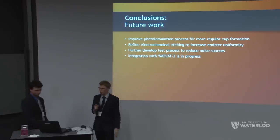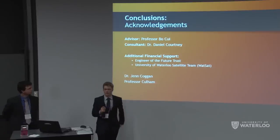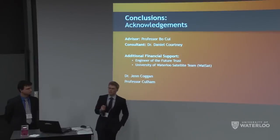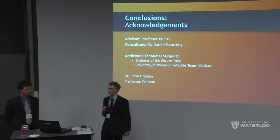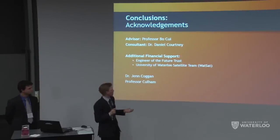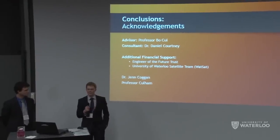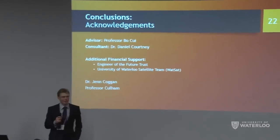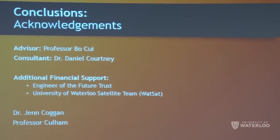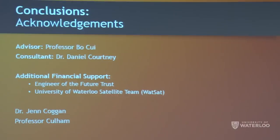We'd like to acknowledge Professor Bouque for lab space and assistance, Dan Courtney — the PhD student who originally inspired this work and helped answer many process questions — our financial support from the Engineer of the Future Trust Fund and WattSat, Jen Cogan for helping find alternative ways to obtain the nickel chips, and Professor Rick Column for letting us use his vacuum chamber. Thank you.